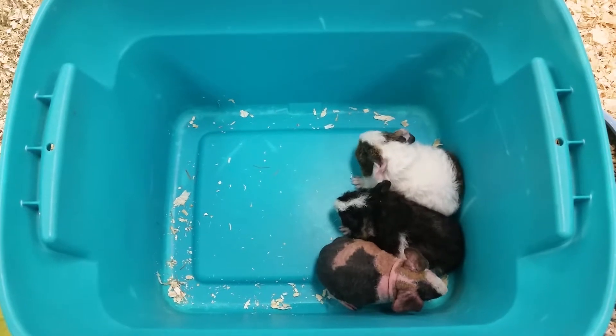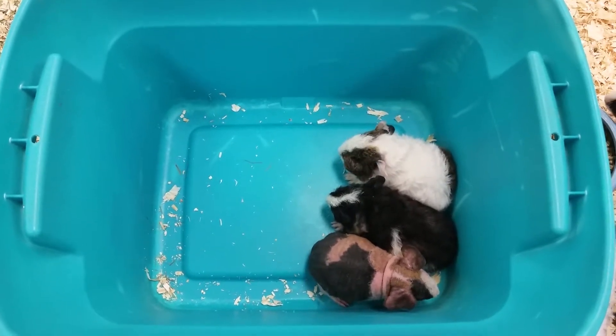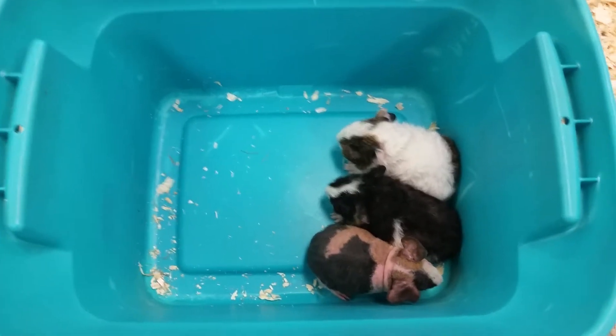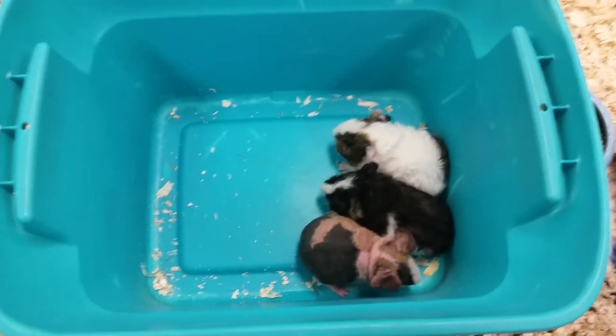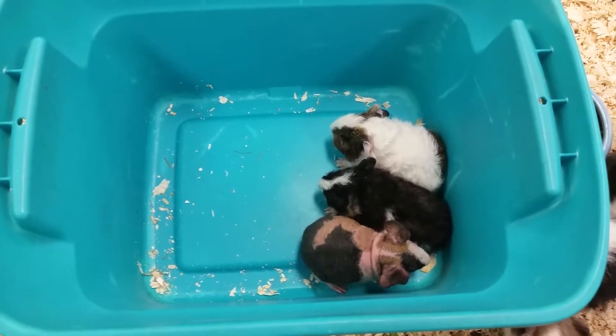They're one of the few rodents that actually make audible sounds. So when these guys are excited or scared or just waiting for maybe some food or water in the morning, they will make a high pitch or a low pitch squeak. And then they do chatter every once in a while too.